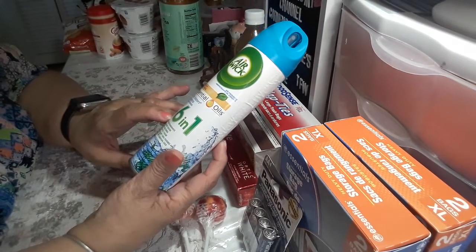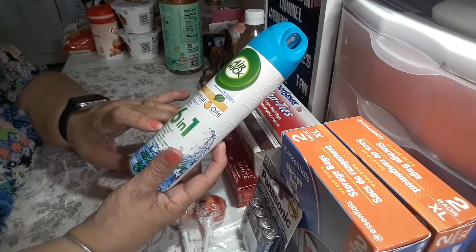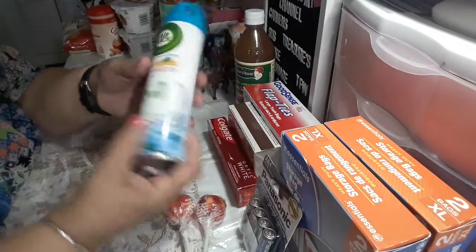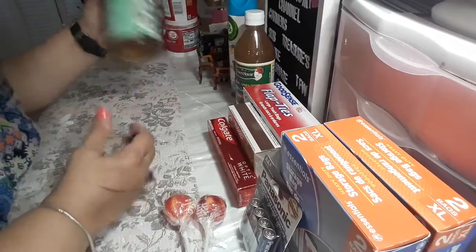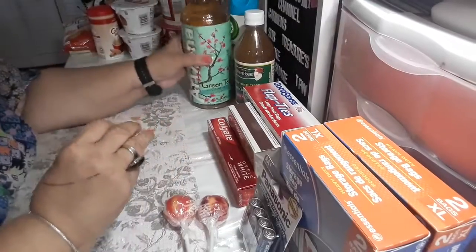I also picked up this six-in-one product. It eliminates odors, acts in seconds, and lasts up to one hour. You know what that's used for. I like drinking this too — it's a repeat buy, so I like that.